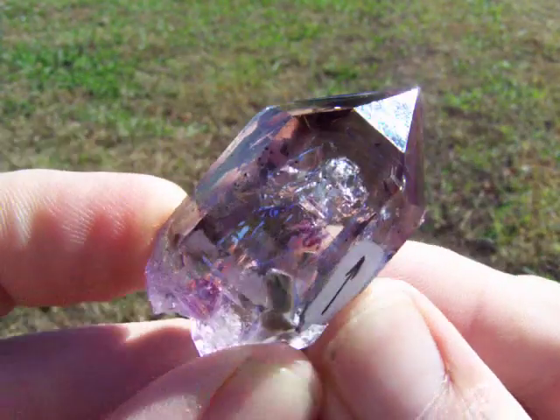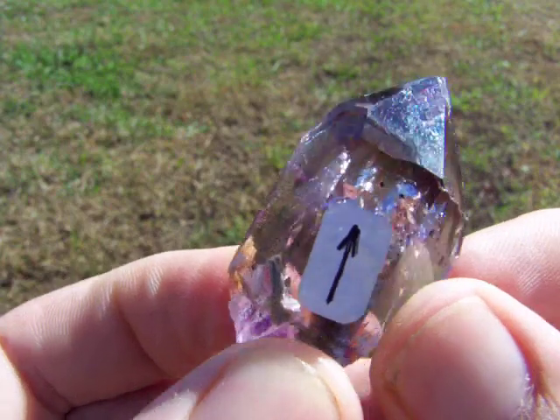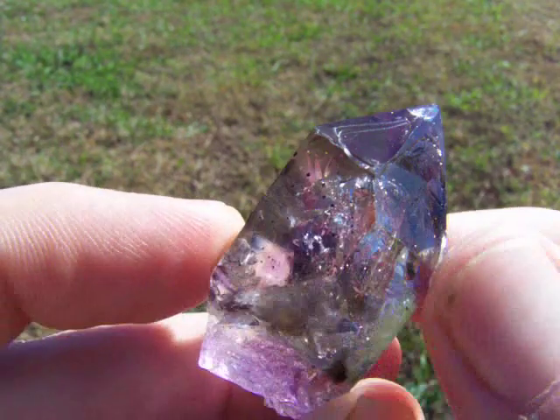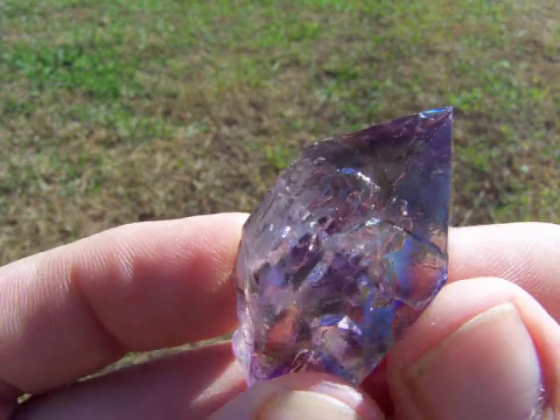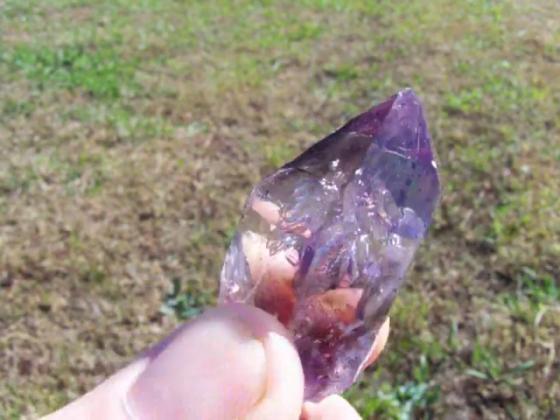Here's a beautiful Bramberg Enhydro quartz crystal point from Namibia, Africa. It's a great color. This one has a very mobile small water bubble in the center of the crystal. It is optically clear with a real high shine.